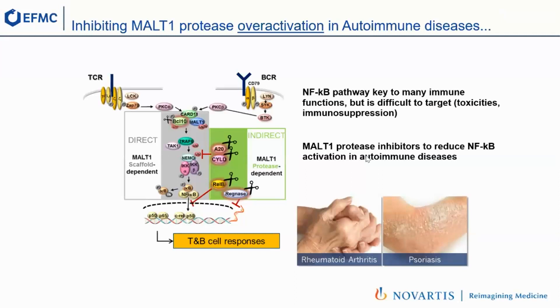The pharma industry has been interested in this pathway for a while, but it turned out to be very difficult to target because if you shut down NF-κB, you will get very strong immunosuppression and toxicities. MALT1 is a bit special because it has two different functions. As seen on this picture here in gray, the first function directly regulates NF-κB through a scaffold-dependent effect, and of course if you shut that down, you would get the immunosuppression I was mentioning.